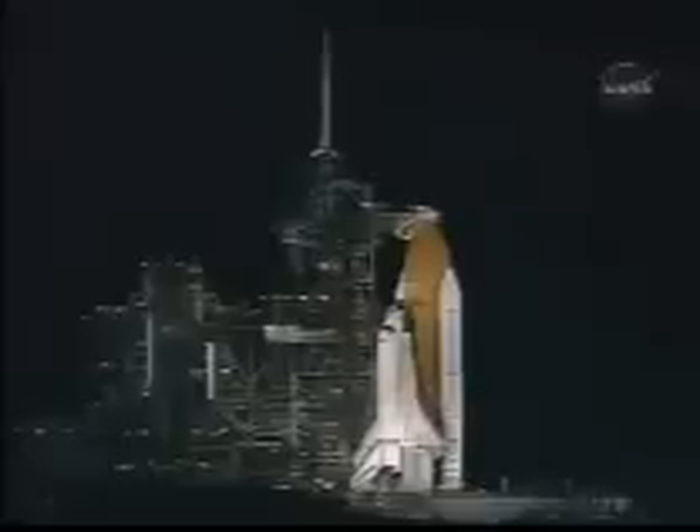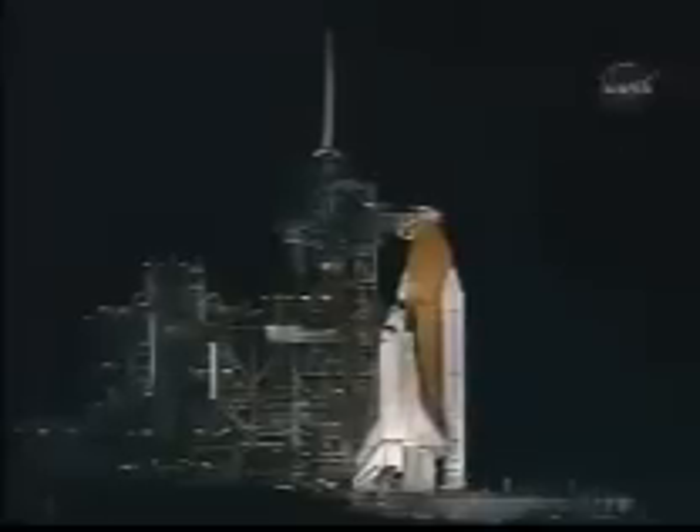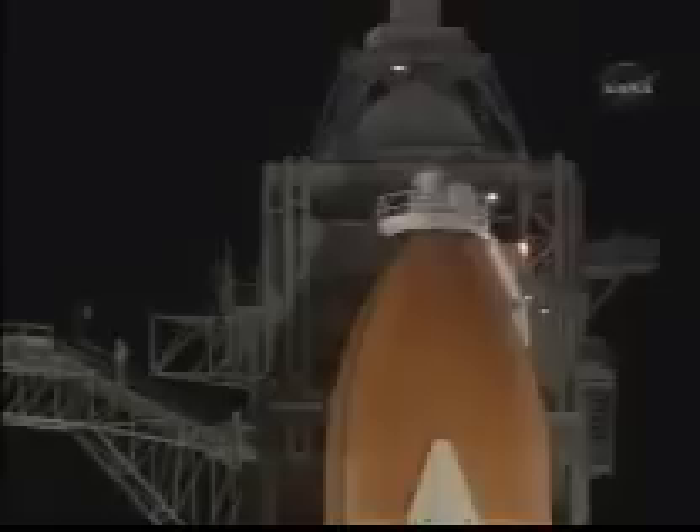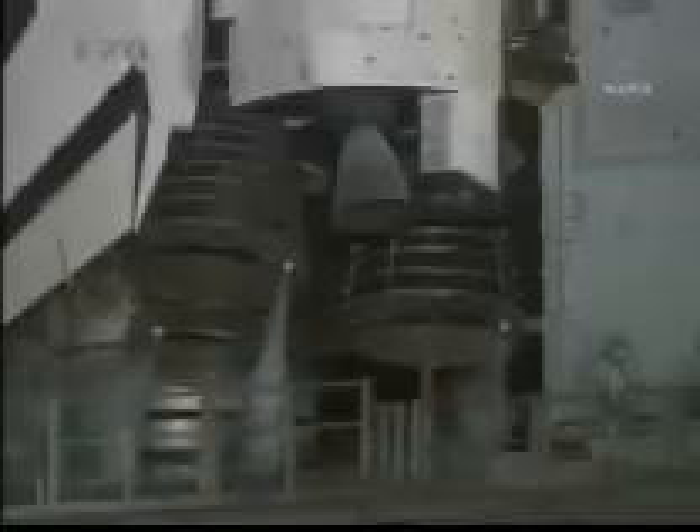OTC, PLT, AP start complete. Copy, sir. A final test of the flight control surfaces is now being conducted. This is a program pattern of movements designed to verify the readiness for launch of the engines and the other flight control surfaces.